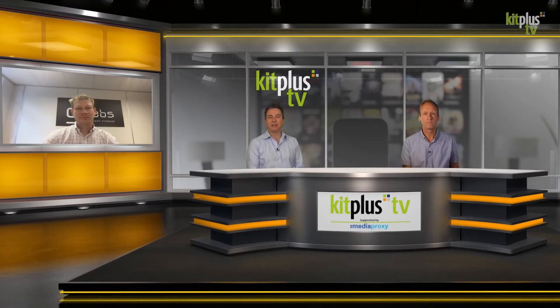Now here's a quickfire rundown. If you want to see the full interview, please have a look at the link on screen now. But in the meantime, Dominic...